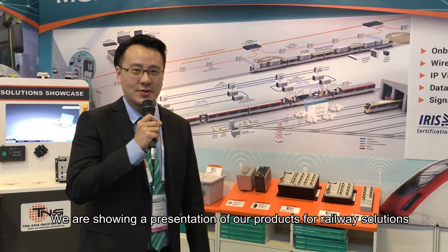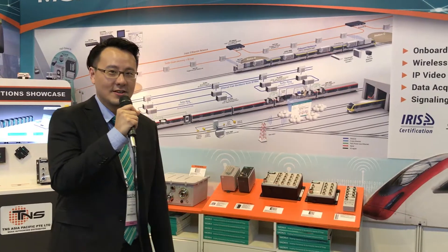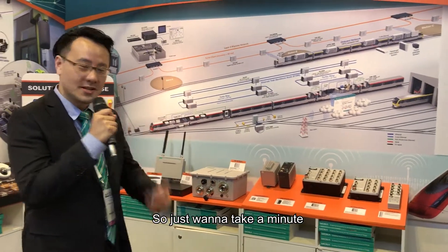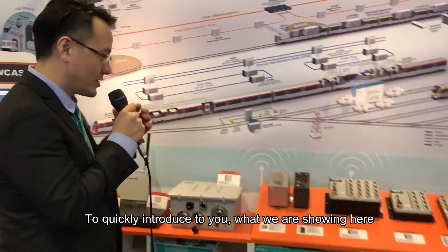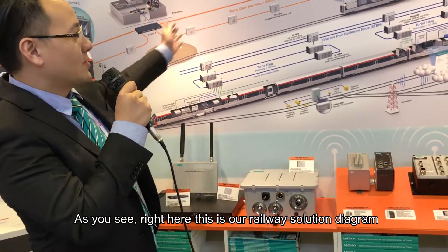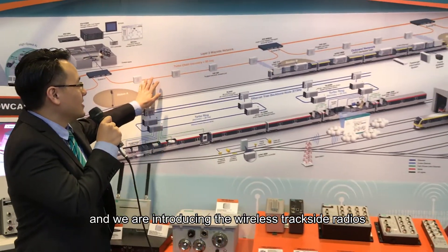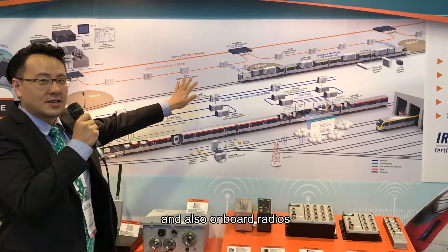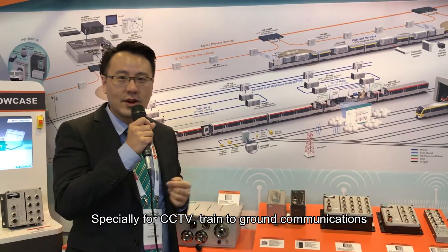This year we are showing a presentation of our products for railway solutions. We are introducing the wireless trackside radios and also onboard radios, especially for CCTV train-to-ground communications.